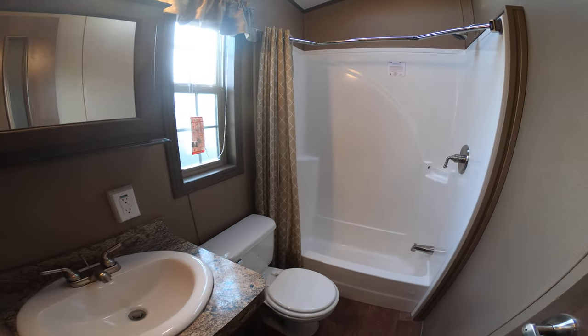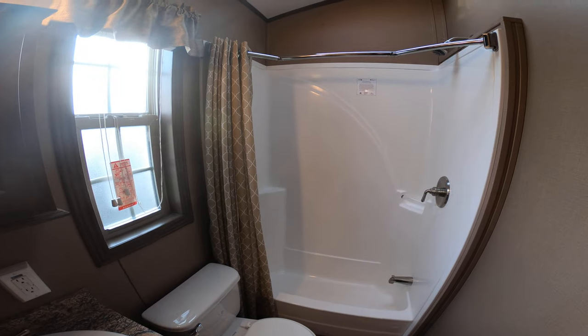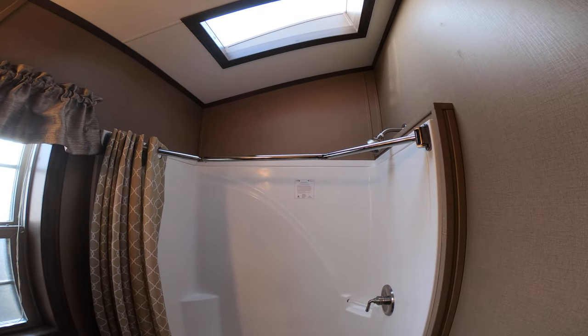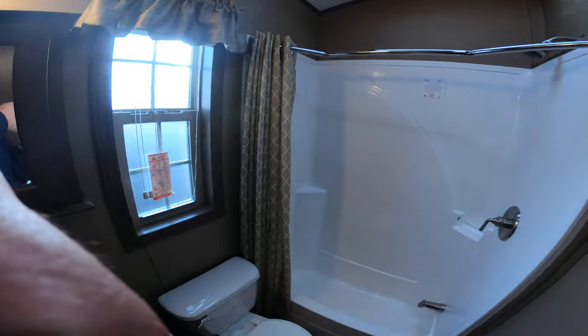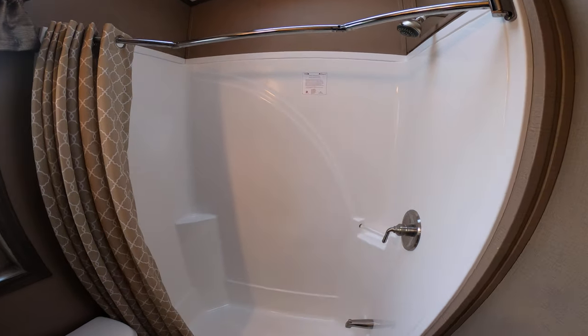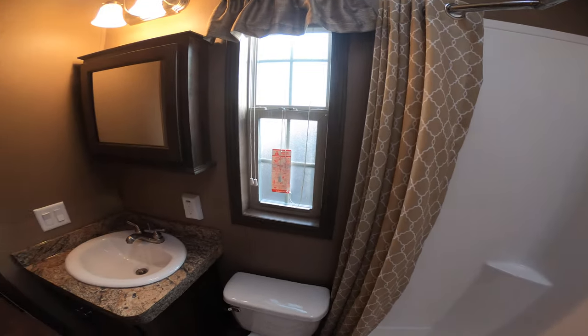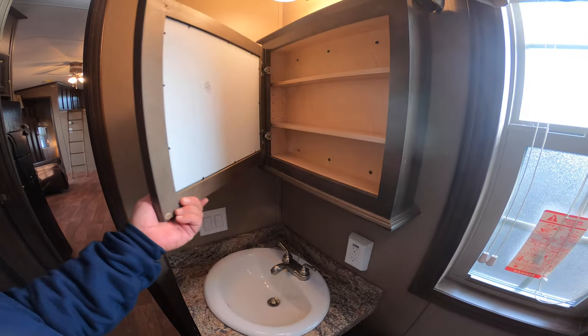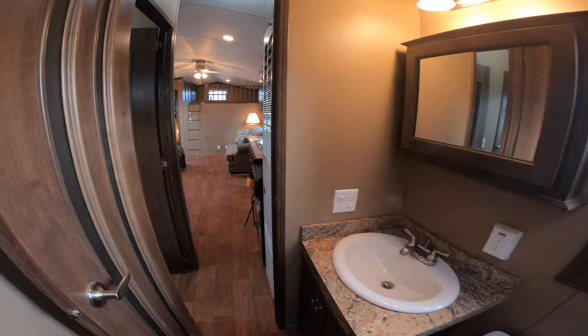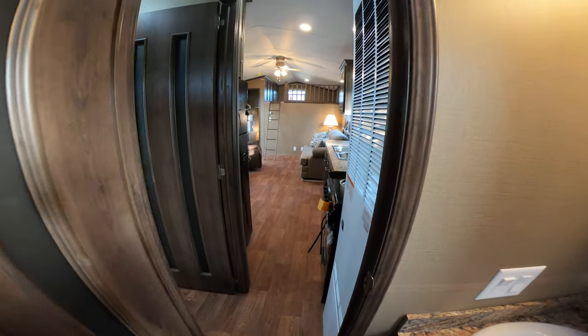In the bathroom you've got a skylight which lets lots of light in, plus an exhaust fan. There's a medicine cabinet, vanity, and porcelain toilet. The trailer also has a 56,000 BTU furnace.